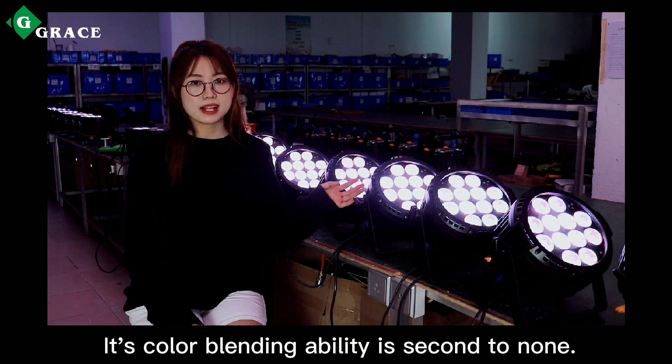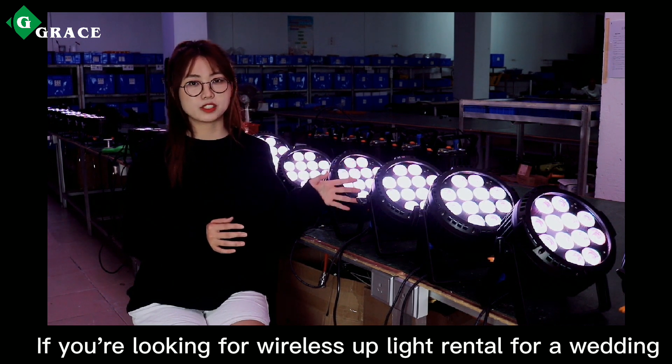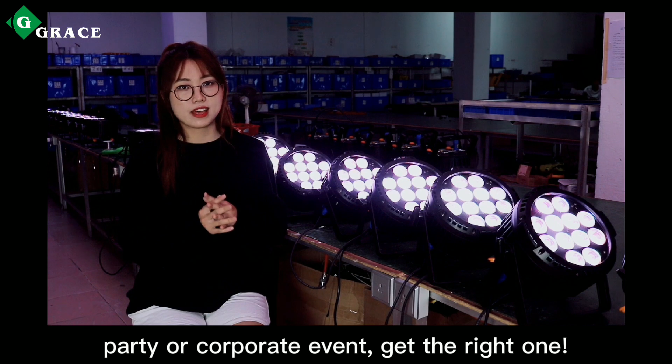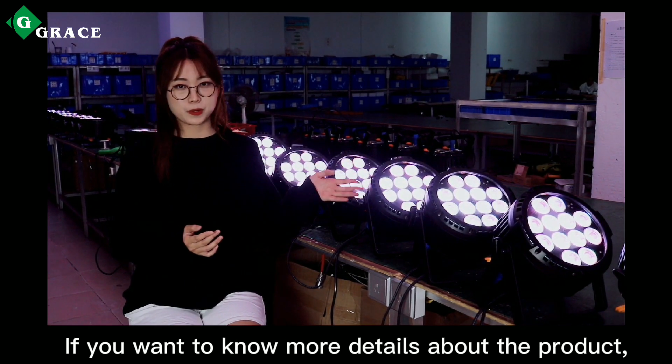Its color blending ability is second to none. If you are looking for a wireless fixture for wedding, party, or corporate events, please get the right one. If you want to know more details about this product, please contact Great Stage Light.